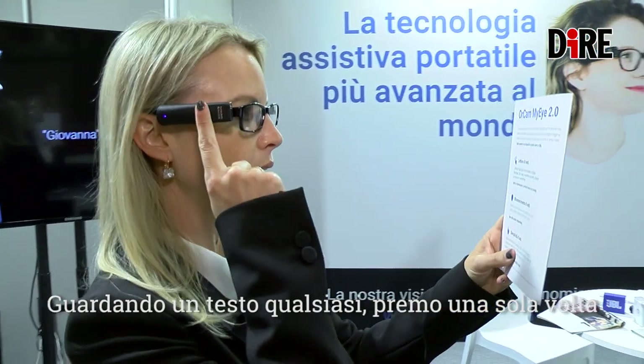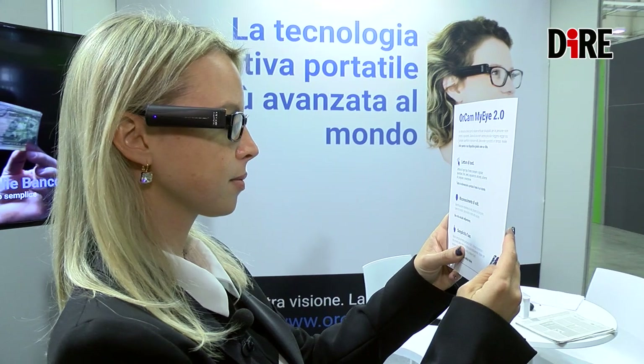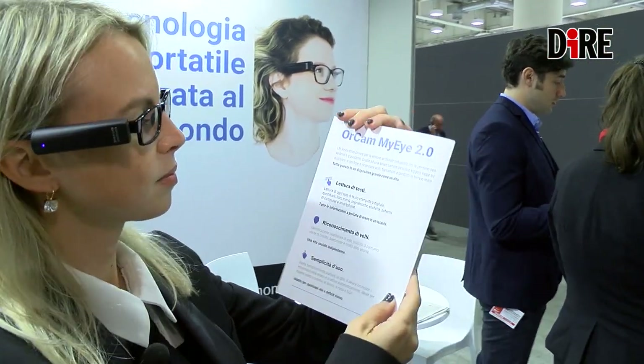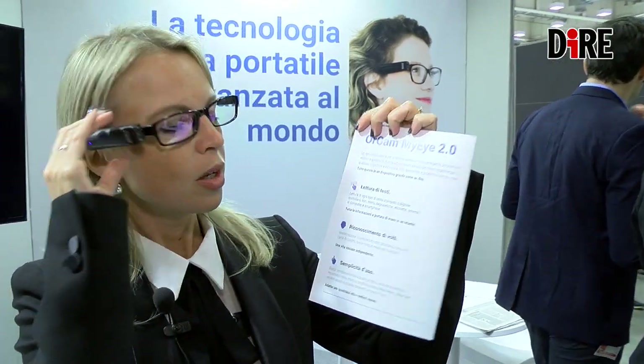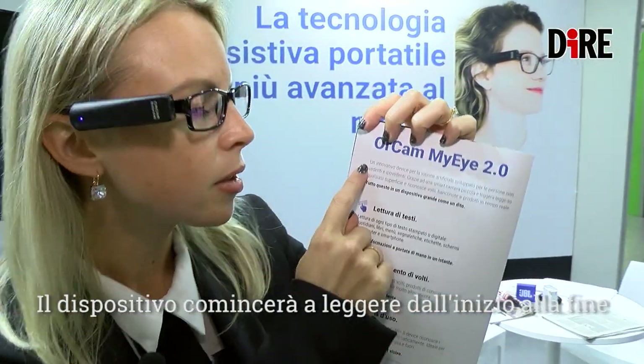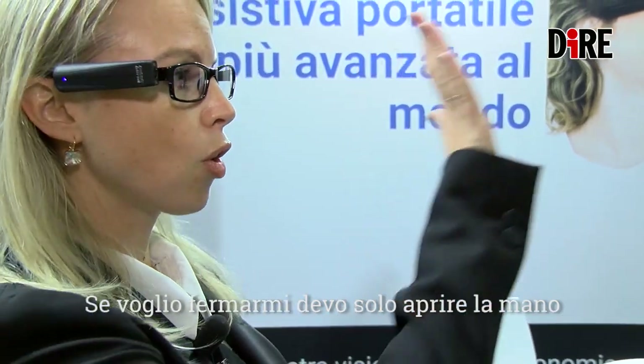By looking at any text, I press one time, so it will read everything from here till the end. If I want to stop, I can just open my hand and the device stops talking.